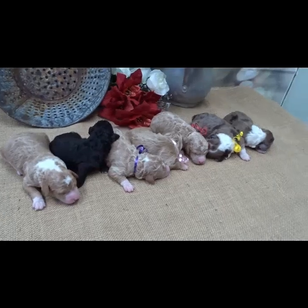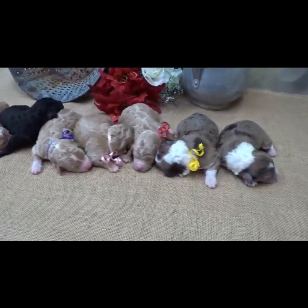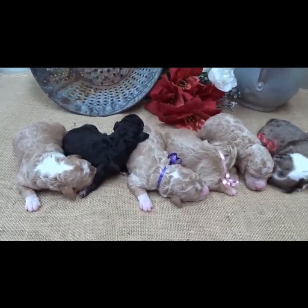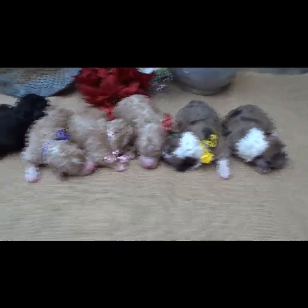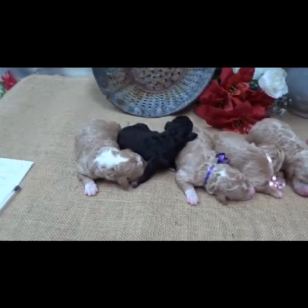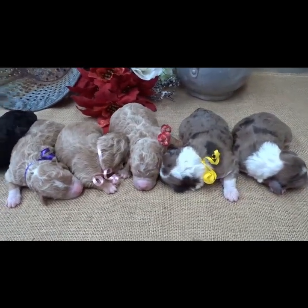So this is just a little preliminary look — you're going to be watching these guys grow up. They're getting socialized, and I need somebody else to hold the camera so I can show you the little exercises we've already started doing with them from day 3 to day 16.